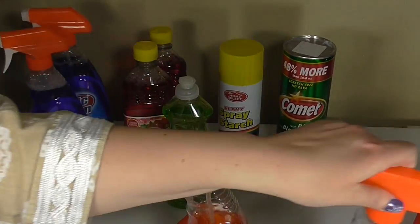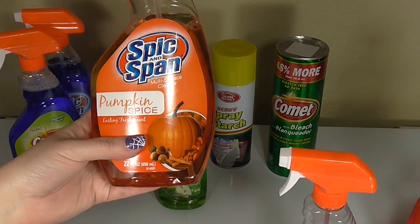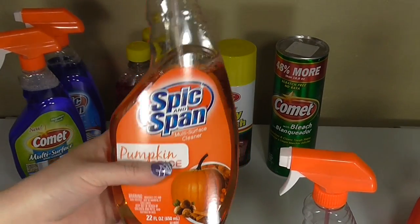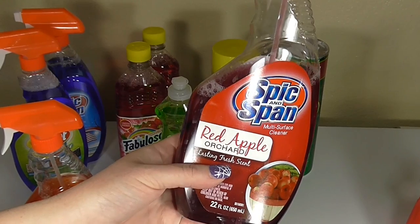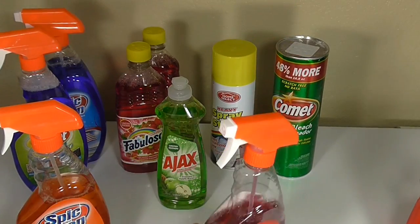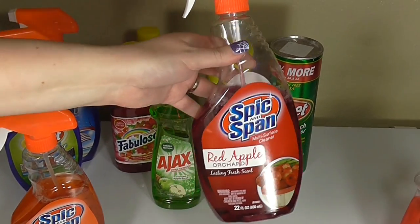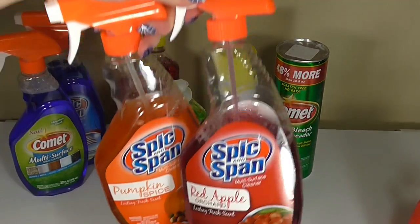These are seasonal ones I've been in the process of using. I picked up the Spick and Span Pumpkin Spice — it has a really nice light scent, it does smell like pumpkins, but it's not overwhelming, so if you like a nice light fall scent I'd pick this one up. The other one I've been using is the Spick and Span Red Apple Orchard, which works great. It's a bit stronger than the pumpkin spice one. So if you like apples and pumpkins, I would look for these cleaners — they were in the $1 section as well.